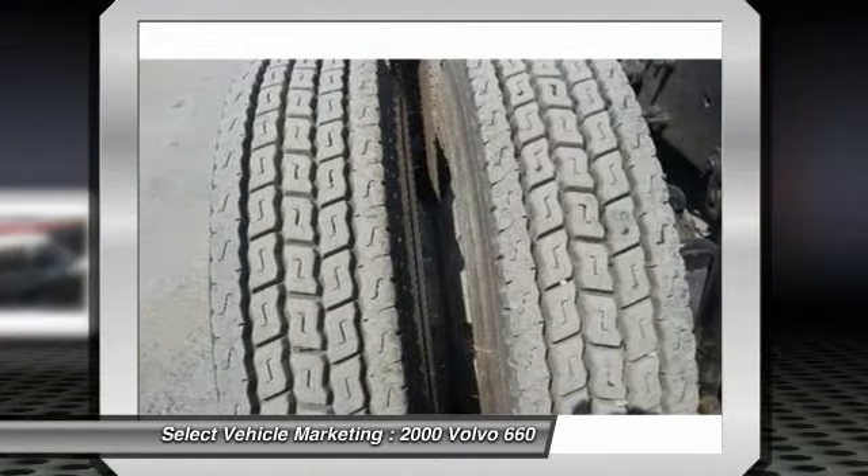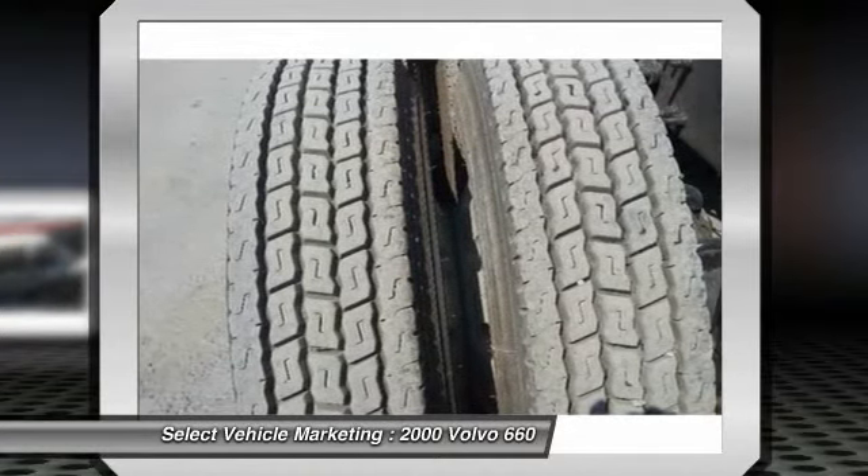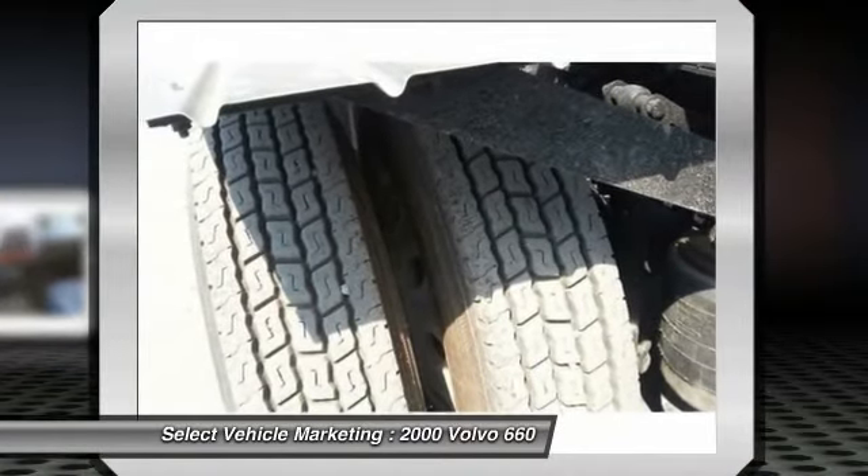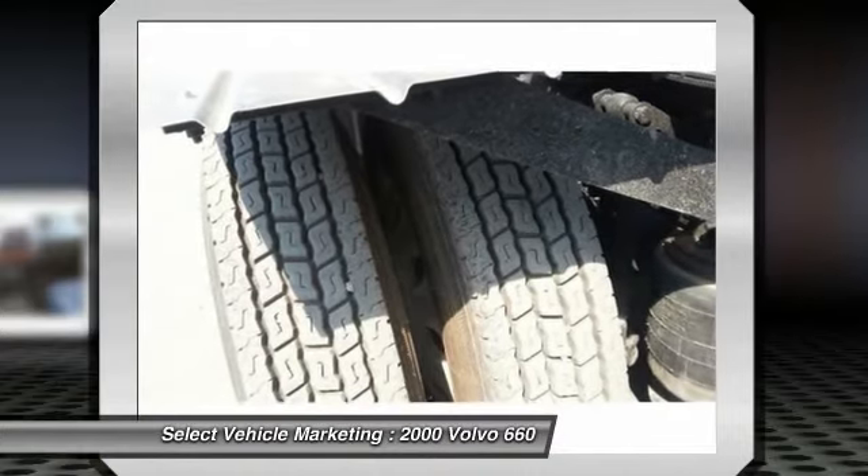Don't miss out on this amazing opportunity to gain industry success, because this Volvo 660 is priced to sell. Call today for more information on how you can put this industrious rig to work for you.